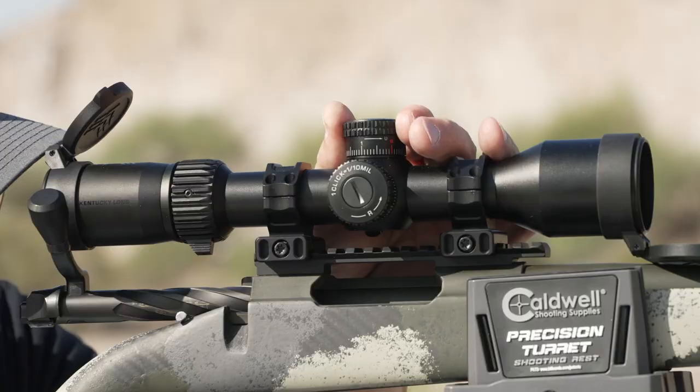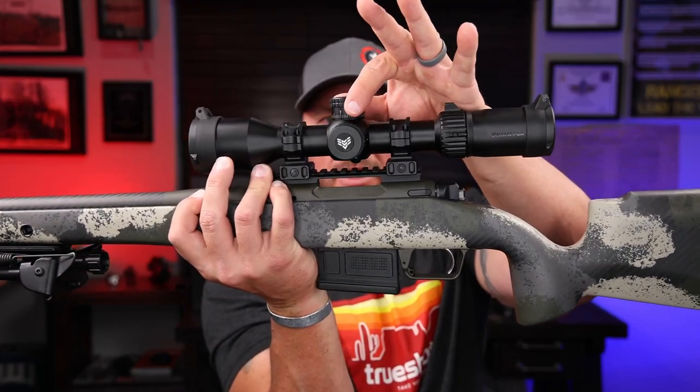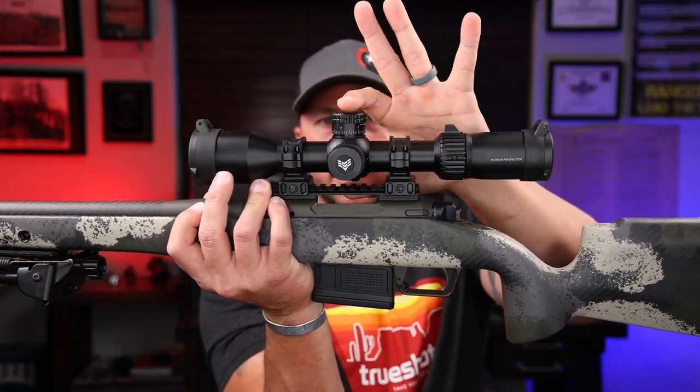Talking about those turrets - this is an illuminated reticle as well, so you have several levels of brightness, I think it's 11 or 12. If you're using this in a more dim environment, you can turn the illumination on. On all of the turrets minus the parallax adjustment - that's a smooth adjustment - but windage and elevation, you do have a very nice, defined, audible, tactile click on those push-pull turrets. I'm a huge fan of push-pull turrets. Basically you can pull the turret up, make your adjustment, push it back down and it locks.